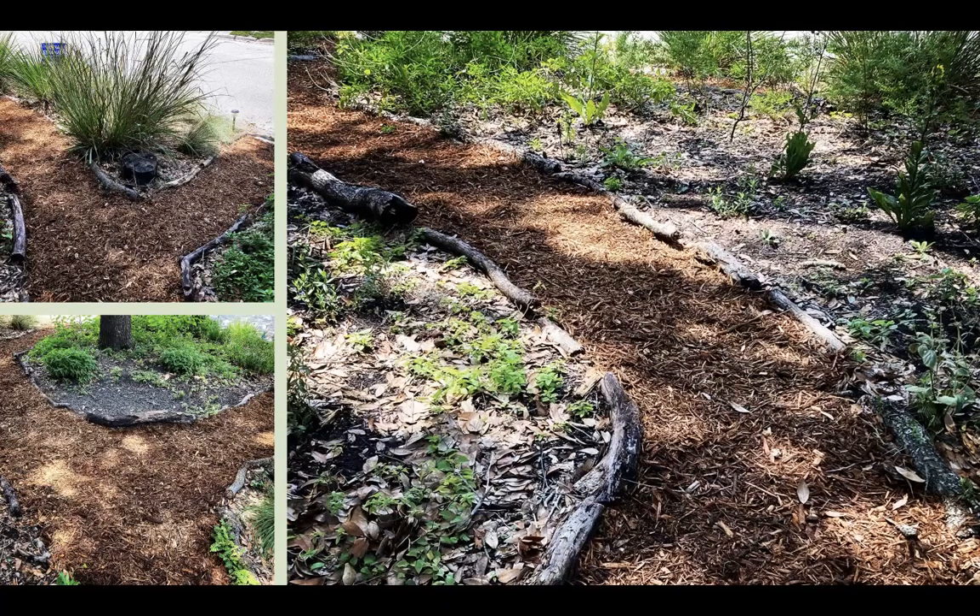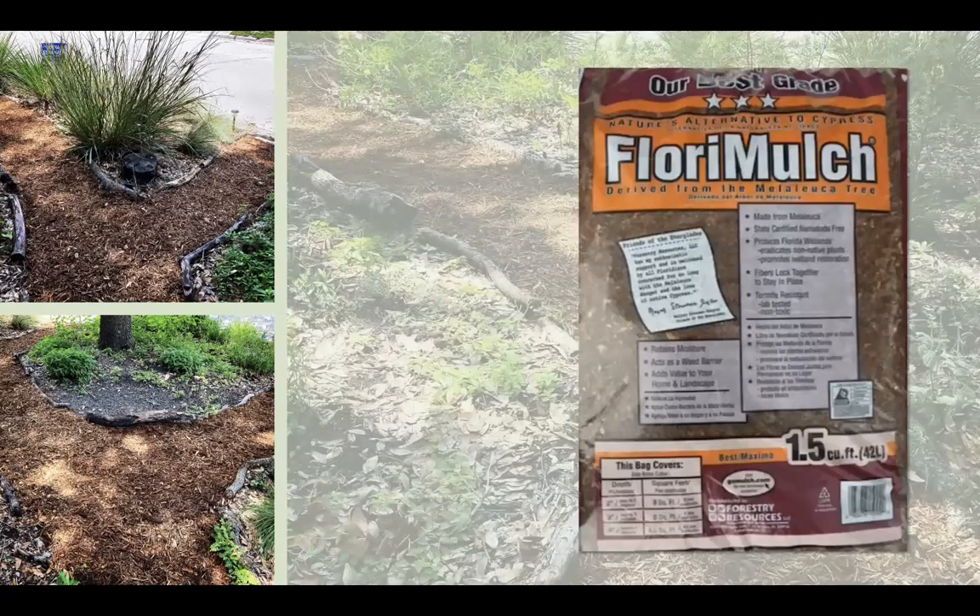One word about mulch: if you want to use mulch to line a path or apply it around newly planted shrubs or trees, the only mulch we recommend — other than oak leaves or pine straw — is flora mulch. This is a great alternative to cypress mulch; please don't use cypress mulch, as we are losing our old growth cypress trees to support that industry. Flora mulch is made from melaleuca, an invasive tree that needs to be eradicated anyway. It provides the same aesthetic, it's sustainable, and it lasts a while — I only mulch my paths about once a year just to refresh them.